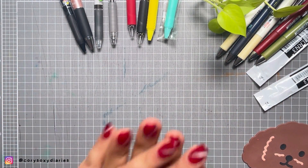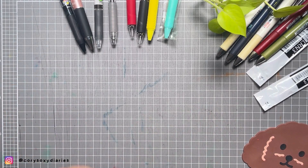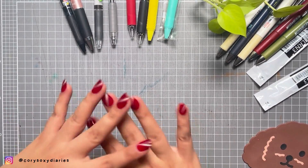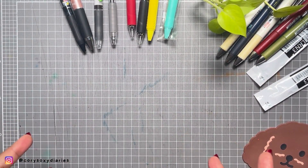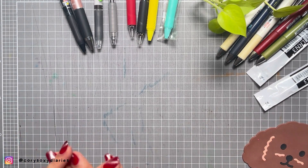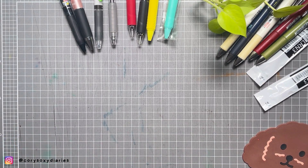Hey guys, welcome back to my channel, it's me Cory. For today's video it's all about pens — my top recommendations for Hobonichi planners, journals, Tomoe River paper pens that are not fountain pens. This video is for my friends and viewers who are into planning, journaling, and stationery but hated the thought of having to use a fountain pen.